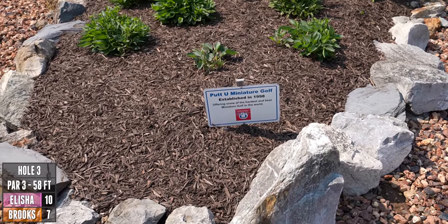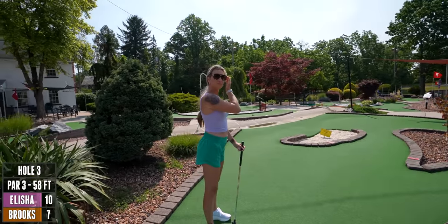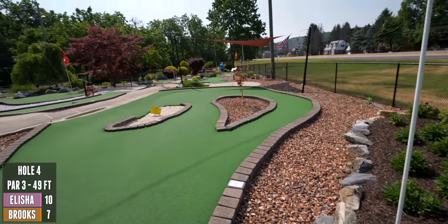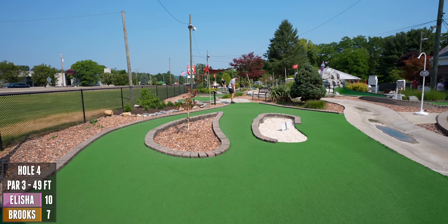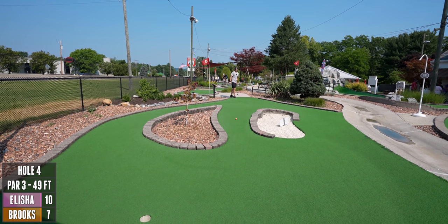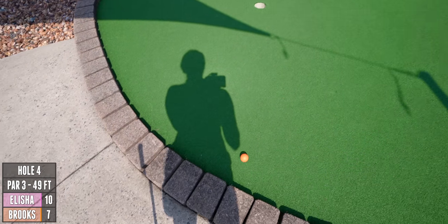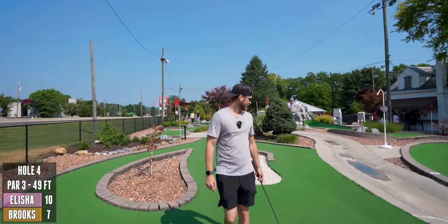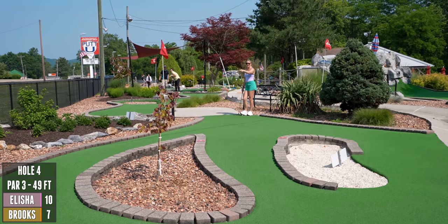Putt-U Miniature Golf, established in 1998, offering some of the hardest and best mini golf in the world. So far it's been pretty great, a really cool course. Now we have another par three at 49 feet — the most simple shot so far. I thought I was going to hit the bricks on the way down. I consider trying to ride this and kind of curve it around, but I don't know.